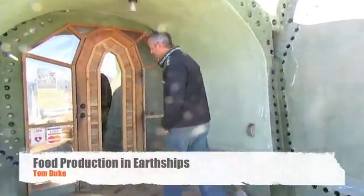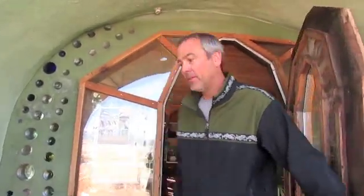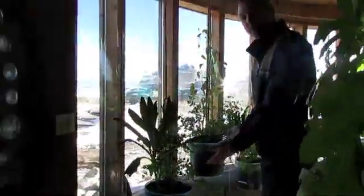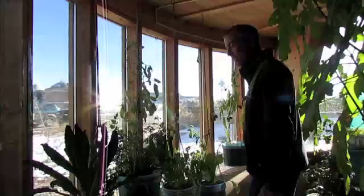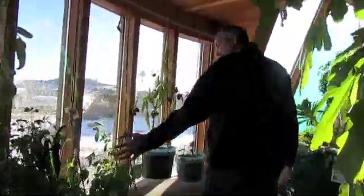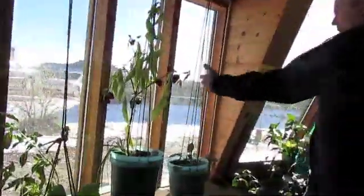Come on inside, let's check out this greenhouse. Greenhouses are always in the front of the earthship and we produce a lot of food. Sometimes we use buckets to grow the vegetables and take advantage of all the sunshine in the front of the house. We have all sorts of kale and peppers here.